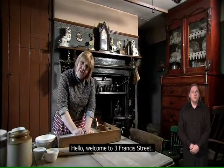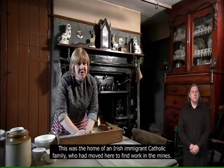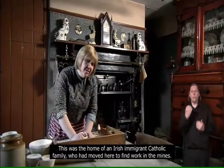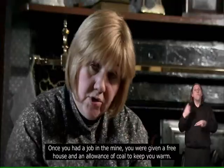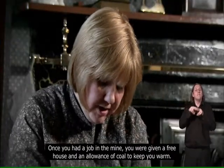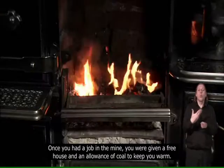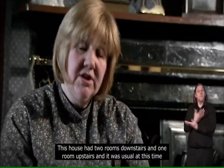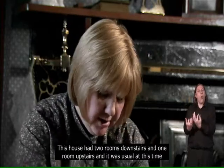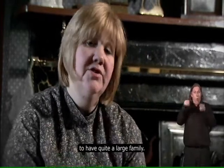Hello, welcome to number three Francis Street. This was the home of an Irish immigrant Catholic family who had moved here to find work in the mines. Once you had a job in the mine you were given a free house and an allowance of coal to keep you warm. This house had two rooms downstairs and one room upstairs, and it was usual at this time to have quite a large family.